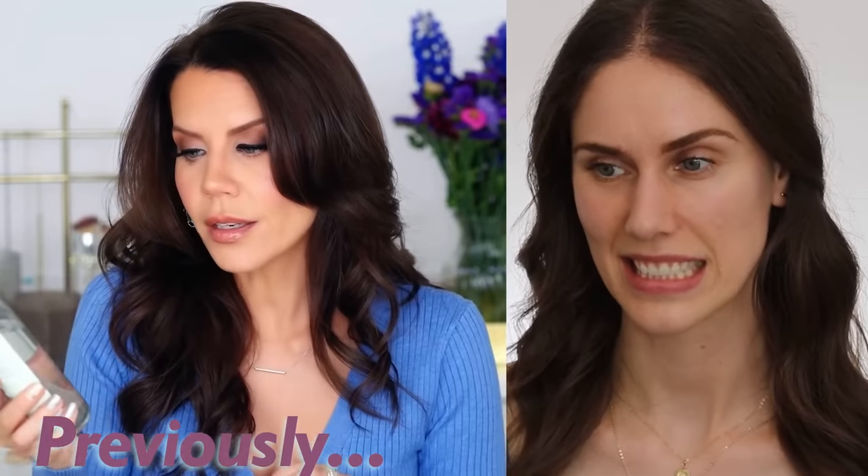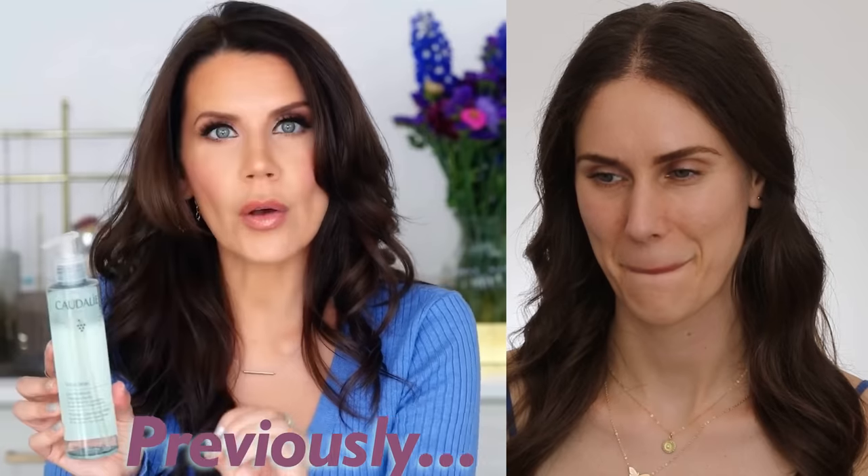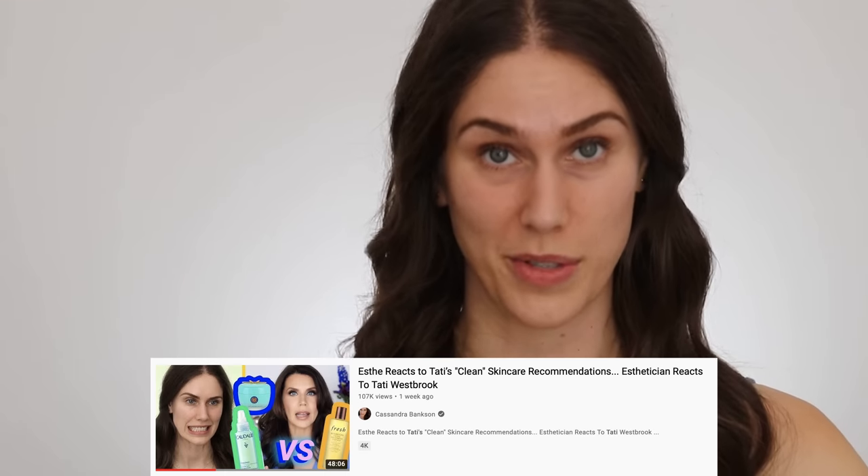It is a clean product. If you go on Sephora, they will do that clean stamp where you know it is formulated without a lot of the nasties that can potentially be irritating to the skin. When I research certain ingredients, it's a neurotoxin or this is a hormone disruptor. So what is the junk? What are these neurotoxins? What are the nasties? I wonder if we should recreate Tati's skincare routine, but make it affordable, cruelty-free — and not clean. Do we want a dirty version of Tati's skincare routine?